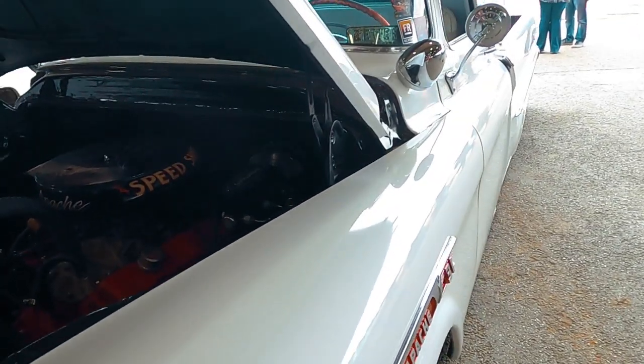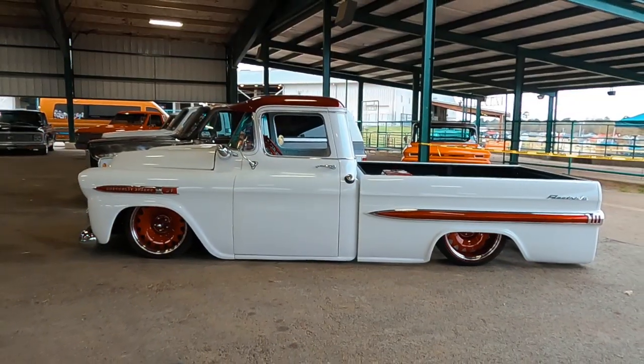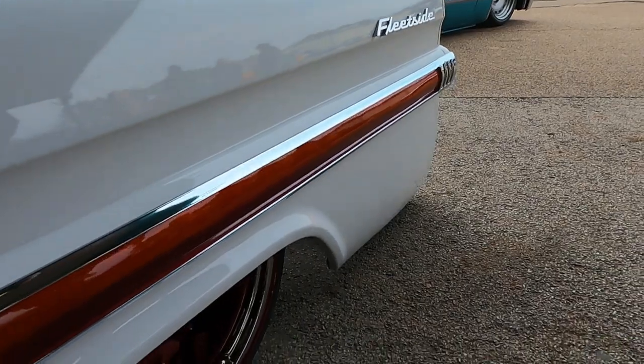You guys are awesome, we love you guys. 350 with a Turbo 350 — it's nothing crazy, just gets us by. The guy that I had paint it put roughly 10 pounds of flake in the whole truck. Once we got it back and got it cut and buffed, we took it and had it pinstriped as well.